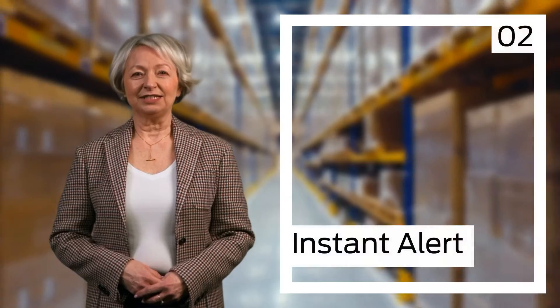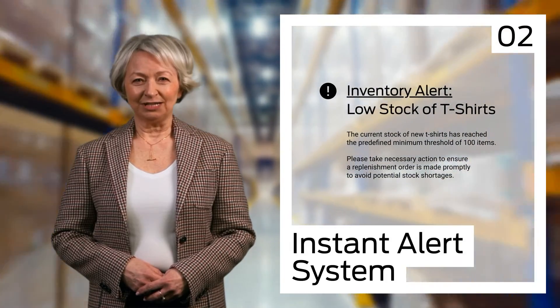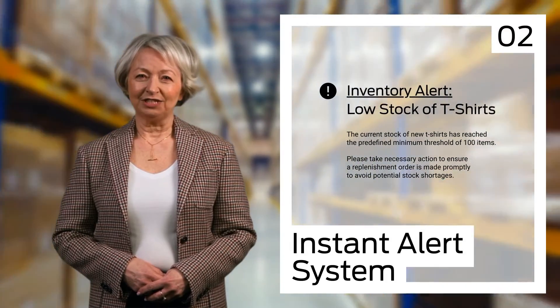Then we have the Instant Alert system. If there's any significant change in inventory levels, this tool notifies all relevant parties immediately, enabling swift action.